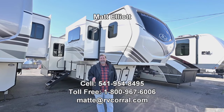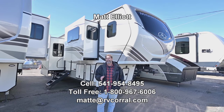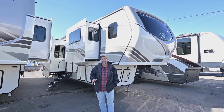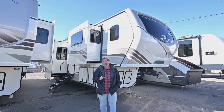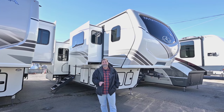Hi everybody, my name is Matt Elliott and I'm here at the RV Corral in Eugene, Oregon on Highway 99 to show you a great new floor plan from Montana. This is the 3941FO, which stands for front office, and it's really cool. I'm excited about this coach.